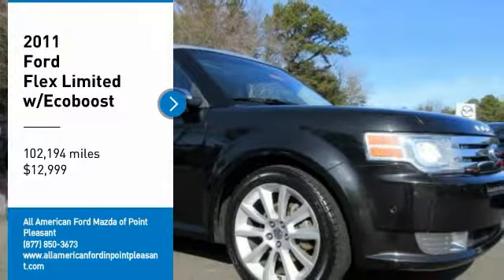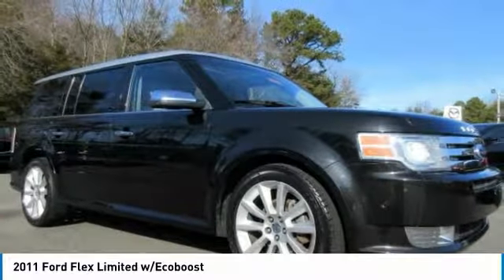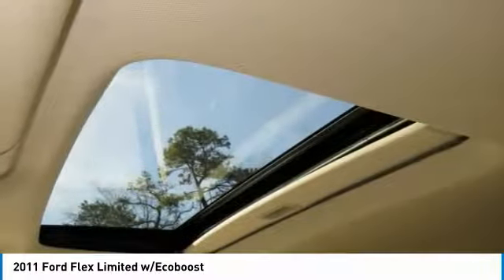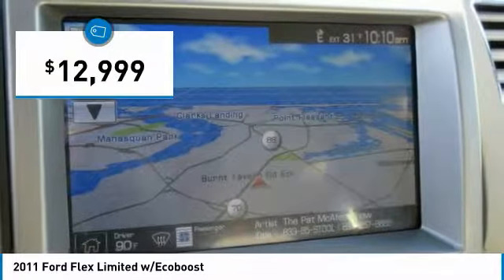Stop by and take a look at the 2011 Flex. Flex isn't just exciting to look at, it's exciting to drive. It hunkers down, puts a limit on lean, and is priced below $15,000.